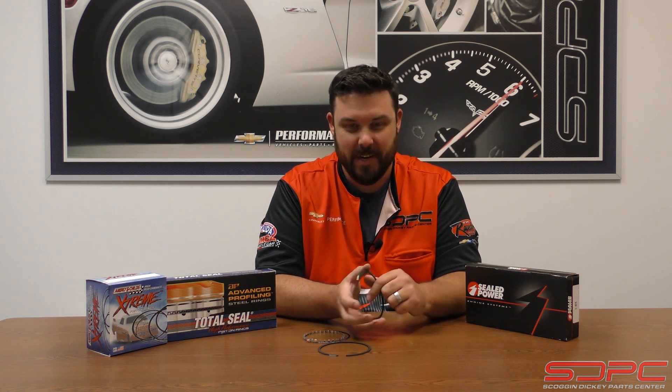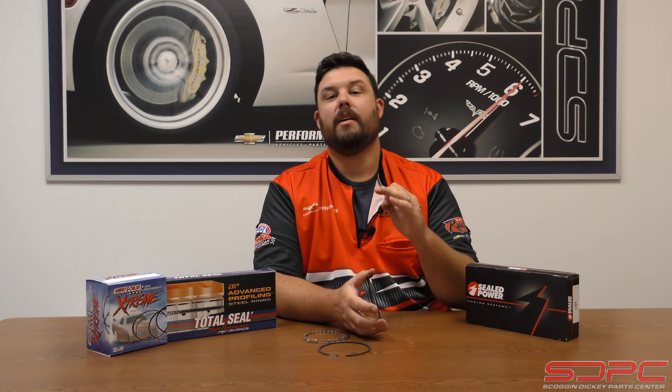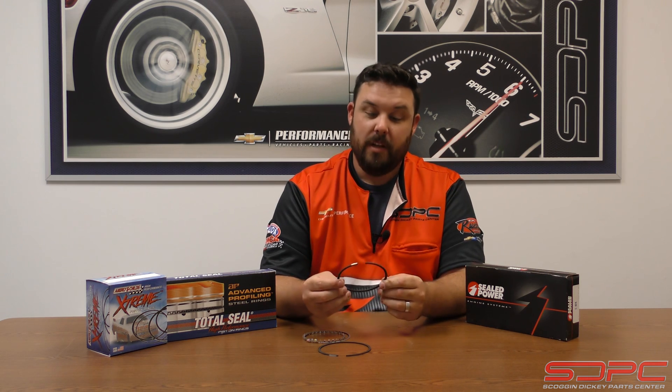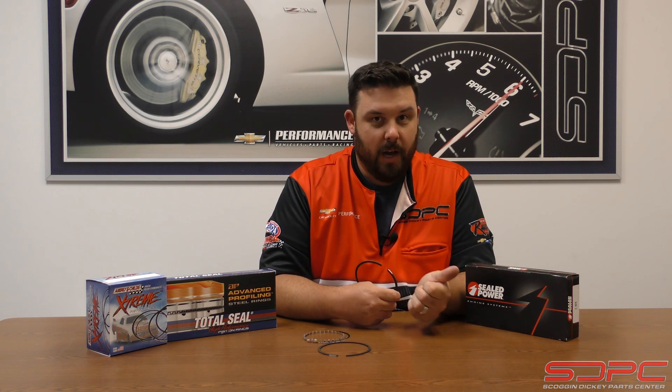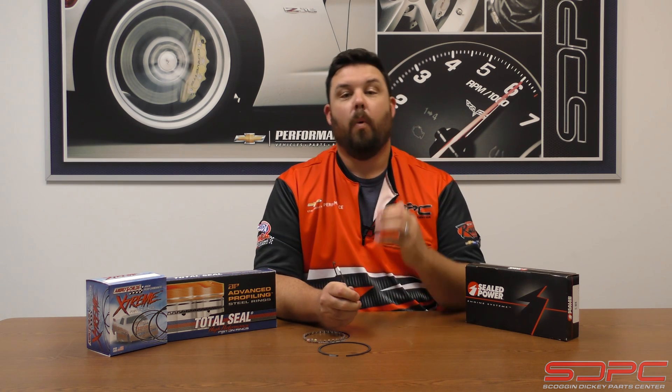For you guys that do have a bunch of boost or you're running multiple stages of nitrous, that's where the steel ring comes in with a gas nitrided coating, or a PVD-style coating that has titanium, chromium, something like that, to really help out with the abuse. Just like bearings transfer heat — as I talked about in the last video — rings do the same thing. It's a big deal to transfer heat. The steel ring will transfer heat better than an iron ring. Sometimes they can make the steel rings thinner for less friction to free up some horsepower, while still using that heat transfer.